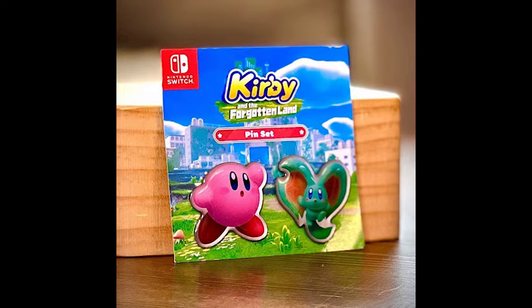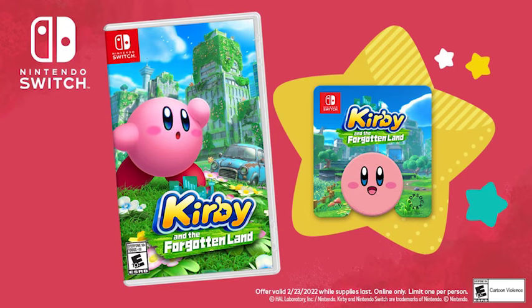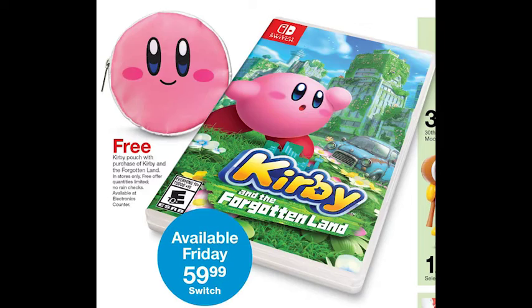So first off, over at GameStop we have pins... again. At Walmart we have an adorable pop socket for your phone. And at Target we have a little Kirby face pouch.